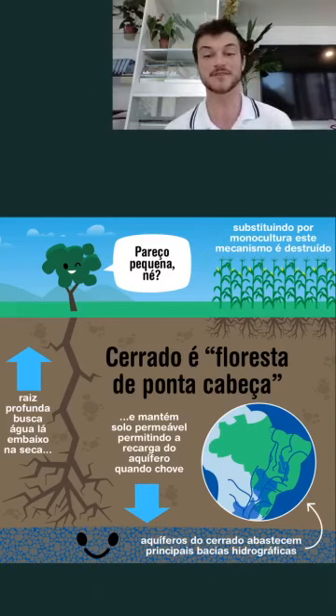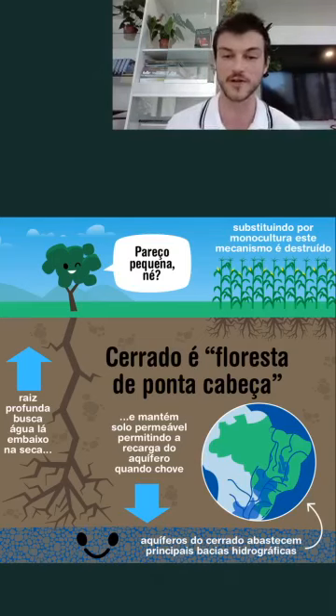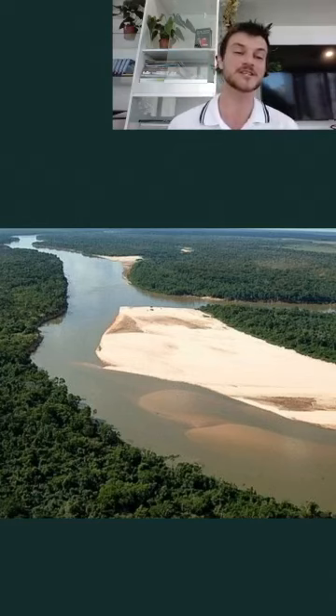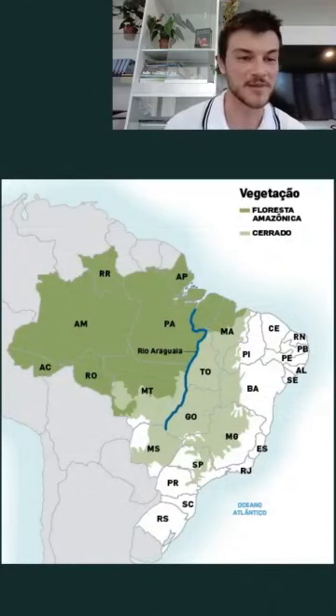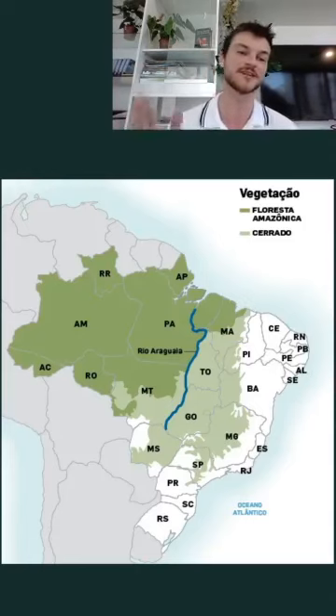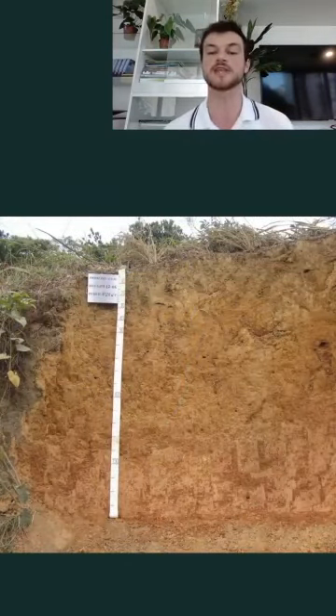Because of this, it is said that the Cerrado Savannah is the mother of rivers, since a great deal of Brazilian rivers are born there — like the São Francisco River, for example. The Araguaia River is no different; it starts in the south of the state of Goiás, in the Cerrado region, and then flows up into the Amazon and eventually meets the Atlantic Ocean.